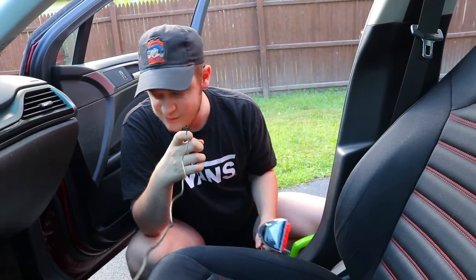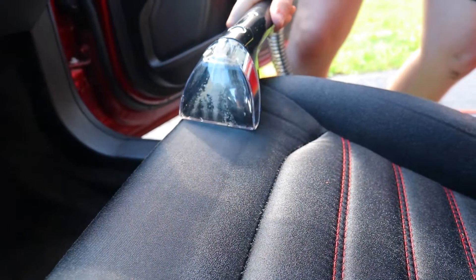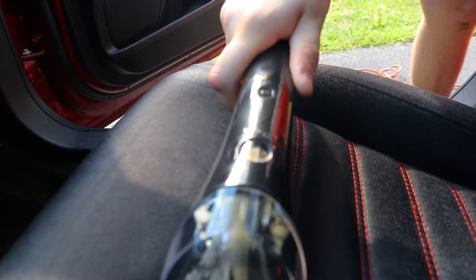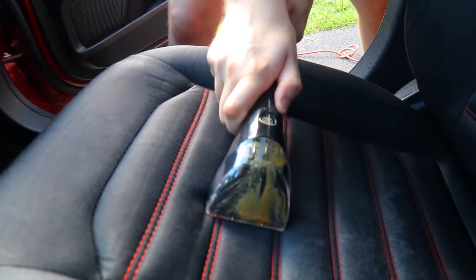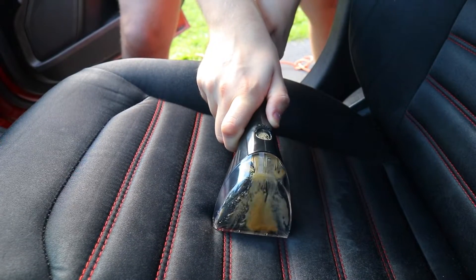I've never cleaned this car before, never had it detailed. Now we see what comes out. Oh my god — what is that? It looks like Burger King sauce.